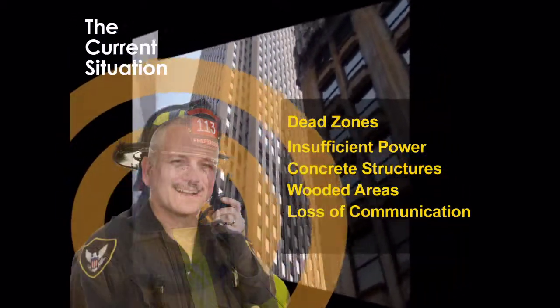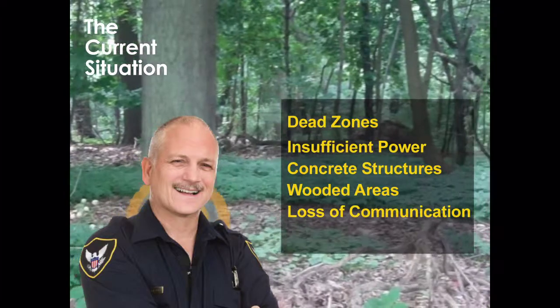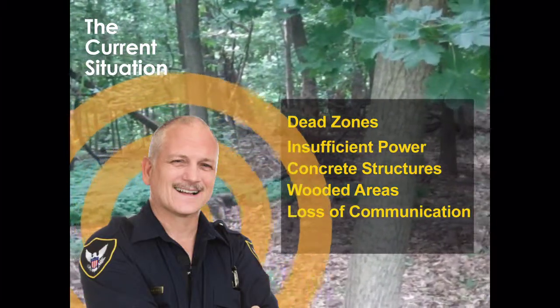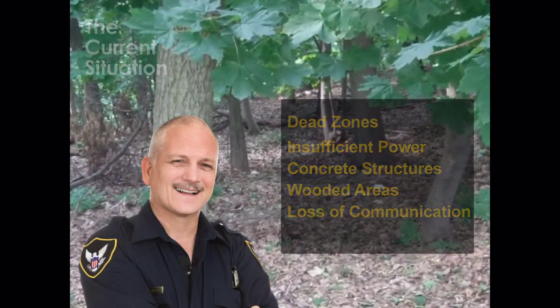Continuous communication among all on-site emergency personnel is a foundation for command and control protocols for all public safety organizations. At a minimum, loss of communication impedes the speedy resolution of the incident and creates an unsafe situation.